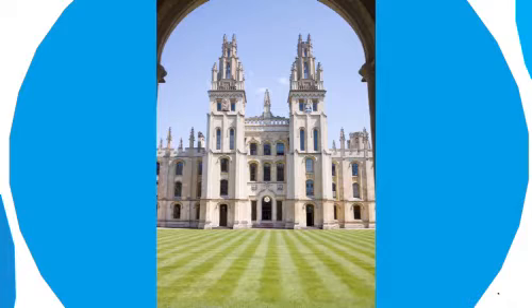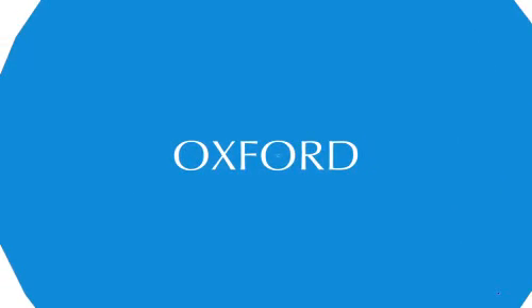This isn't just true in kindergarten. Let's go off to college. Maybe somebody can tell me — recognize this place? Anyone know what school this is? It's in the UK, it's very old. Oxford. Yes. Here we are at Oxford.